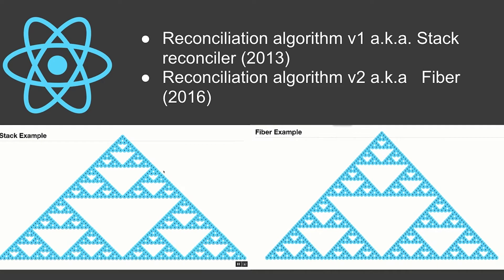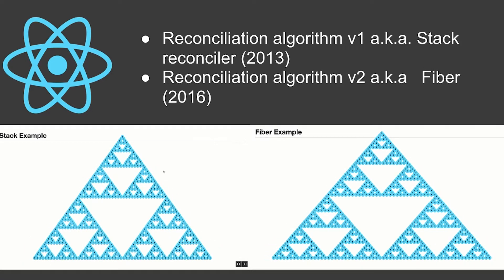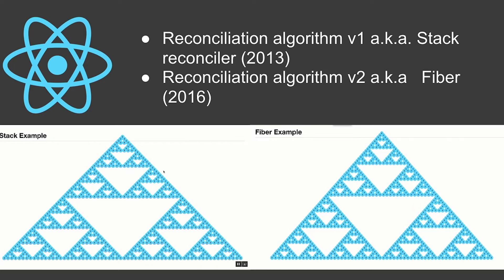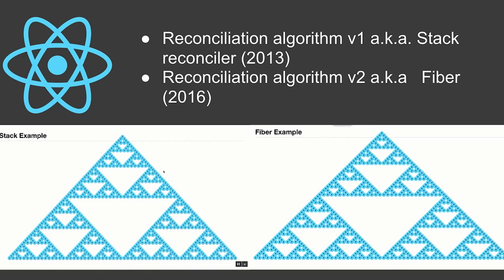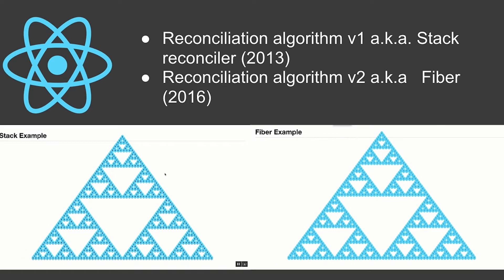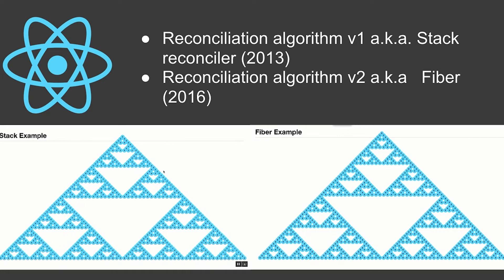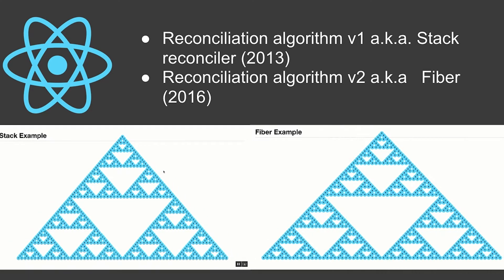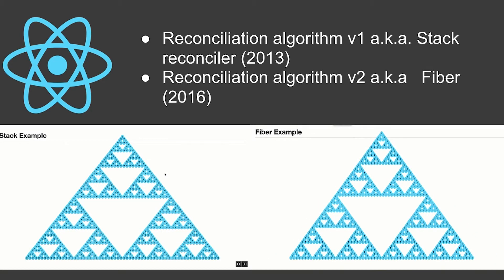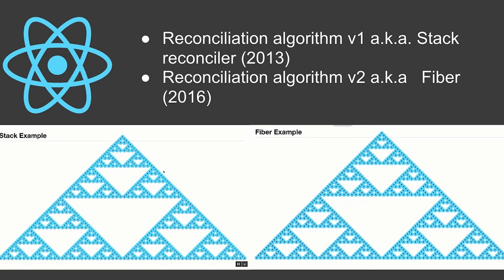Behind this there are two iterations of an algorithm called the reconciliation algorithm. The first version in 2013 was based on a recursive traversal of the DOM tree. The second iteration started in 2016 — it's called Fiber and hopefully it's going to come out this year; there are already a couple of release candidates.